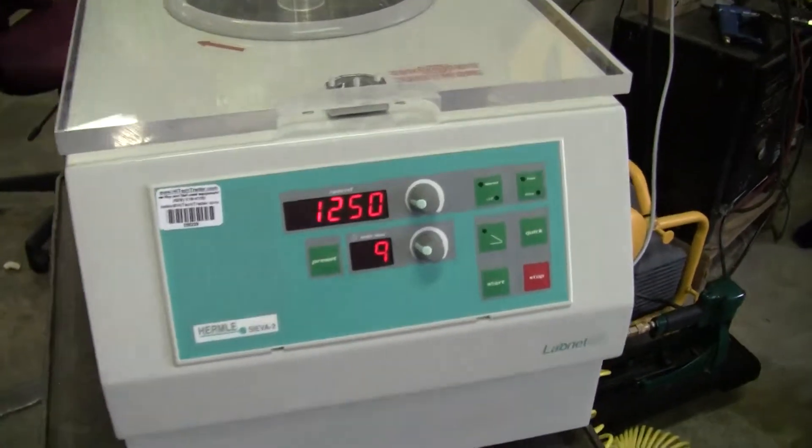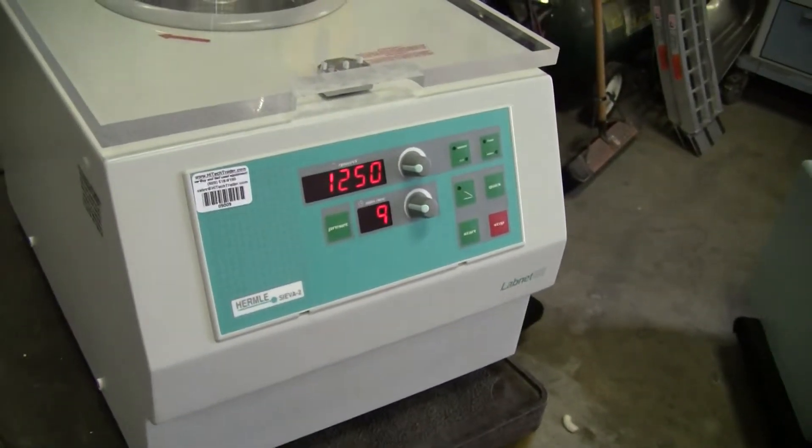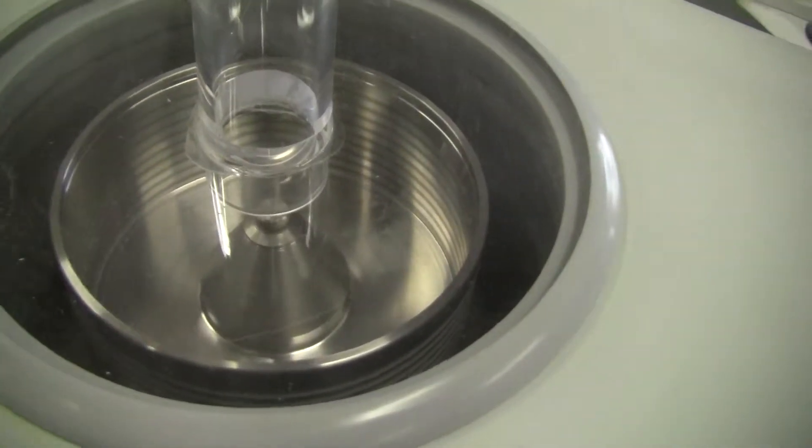We have it preset. The timer's running down — it was on 10, now it's on 9. It's set at 1,250 RPMs. It's very, very quiet. It's spinning quite nicely.